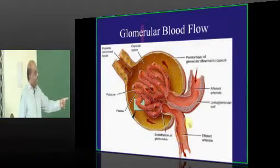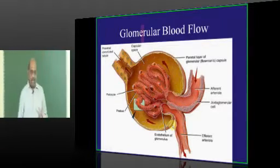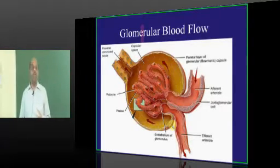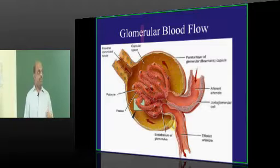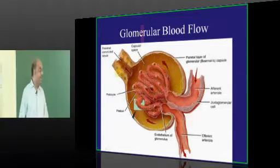The efferent and afferent arterioles are in a continuous dynamic equilibrium of pressure, and the pressure difference between the two is one of the most important determining factors for the amount of glomerular filtration occurring.